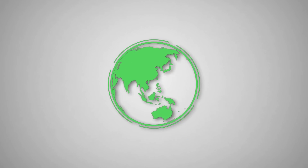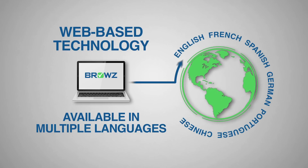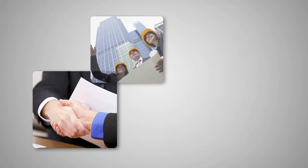As a global compliance provider, our web-based technology is available in multiple languages, allowing you to manage contractor data around the world with a single solution. And Browse easily integrates with internal software and ERP systems to make your business more efficient.